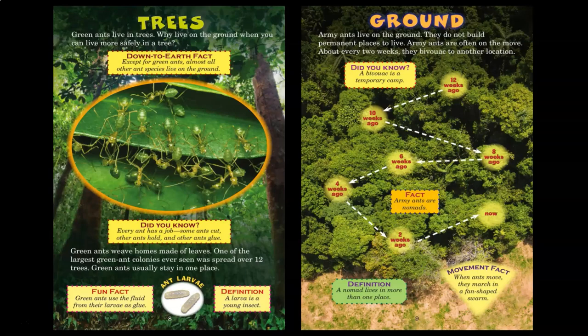Ground. Army ants live on the ground. They do not build permanent places to live. Army ants are often on the move. About every two weeks, they bivouac to another location. A bivouac is a temporary camp. Army ants are nomads. A nomad lives in more than one place. When ants move, they march in a fan-shaped swarm.